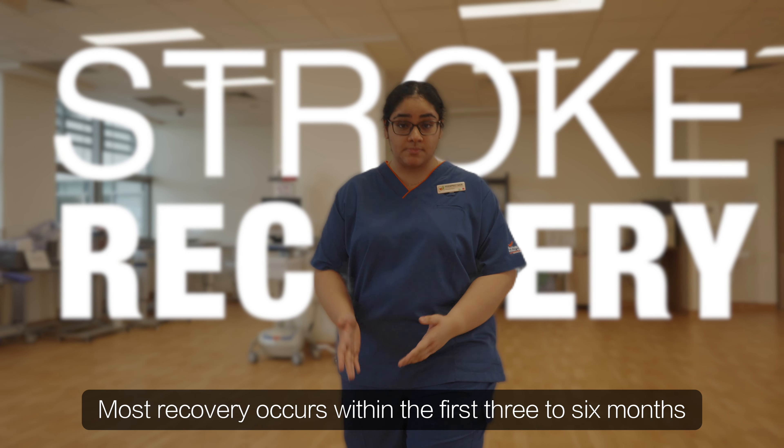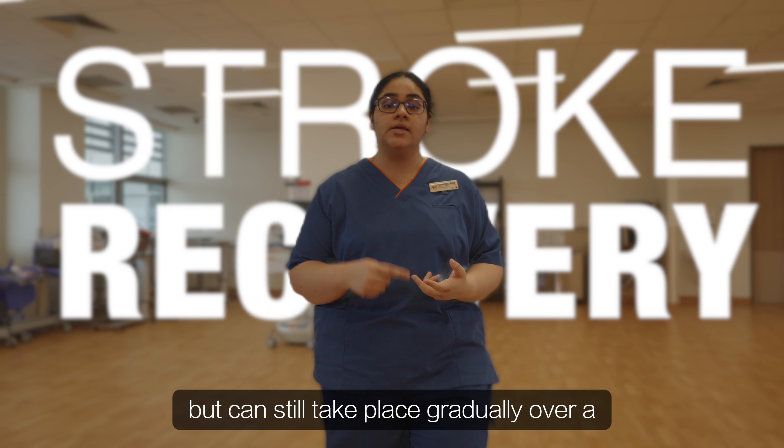Most recovery occurs within the first three to six months, but can still take place gradually over a course of a few years.